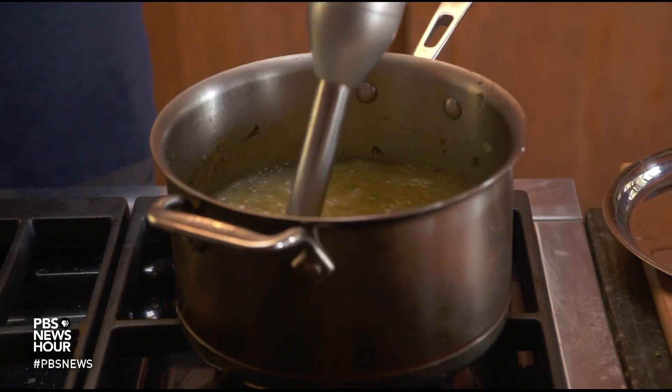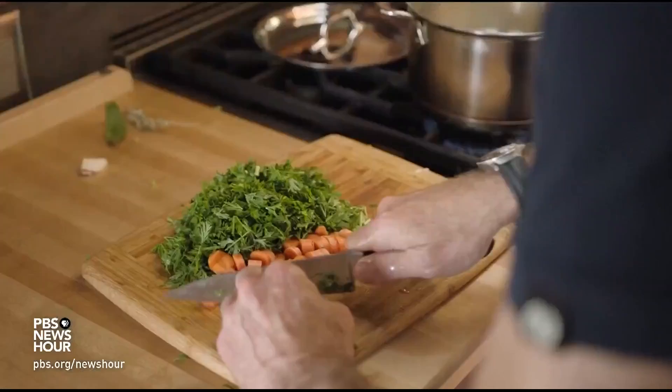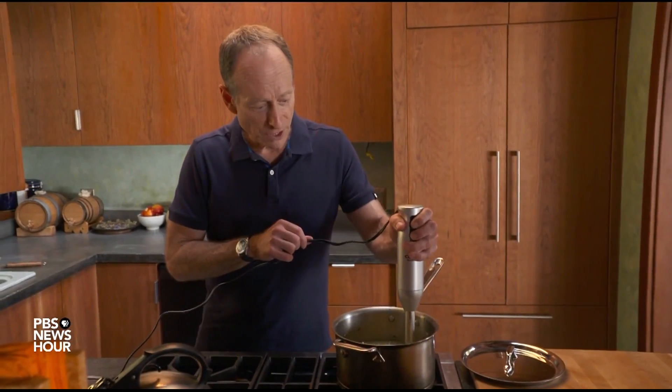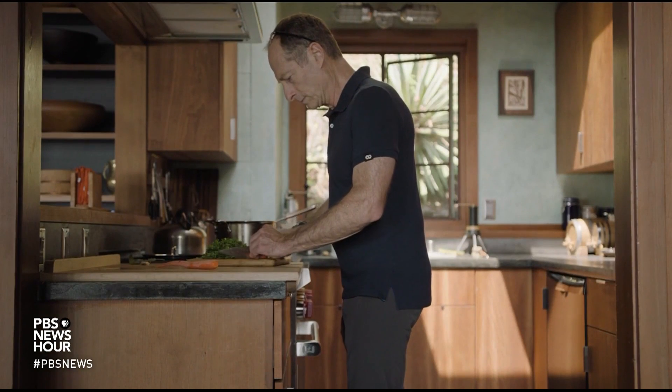JUDY WOODRUFF: Miles O'Brien is back tonight with a report on one approach that is designed to help simplify a big challenge awaiting officials next week. At his house amid the trees in the hills of Berkeley, California, mathematician Philip Stark is refining a recipe for adding ingredients of trust and verifiability to elections in the United States.